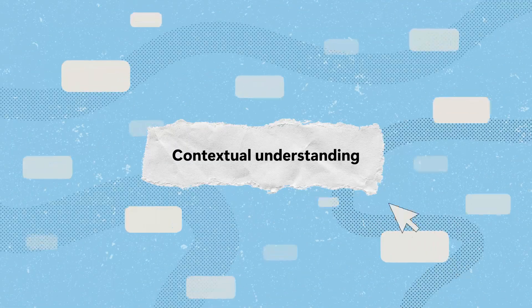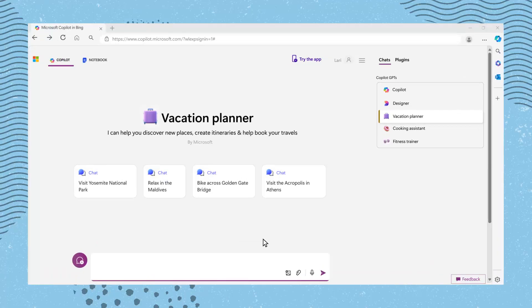Microsoft Copilot goes beyond keyword matching to understand the context and intent behind your queries. This means it can provide results that are not just relevant, but tailored to the specific task at hand. For example, it can help you plan a trip.